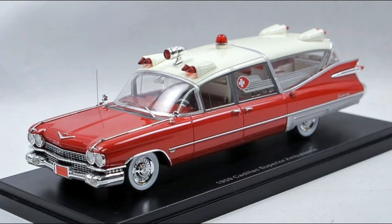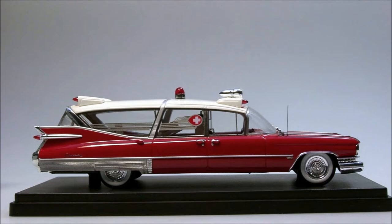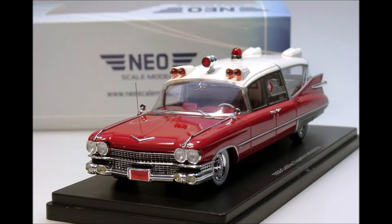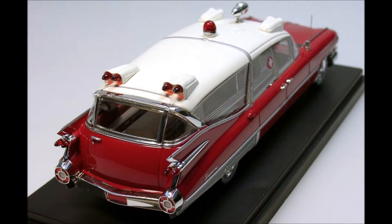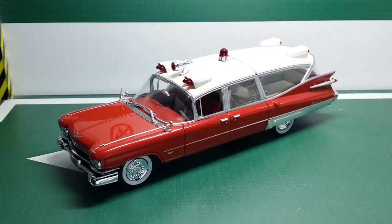If you look at the differences between the Atlas and Neo versions, it's really hard to tell. The Atlas version is lacking the printed red cross decal on the side window that continues as a frosted striping across the rear quarter window, and the Neo has better-looking headlights. But apart from that, the price and availability are the real issues with Neo. That's why I love this Atlas casting as a readily available, amazing-looking, and affordable alternative — it's actually the most amazing-looking 1:43 scale car in my entire collection.